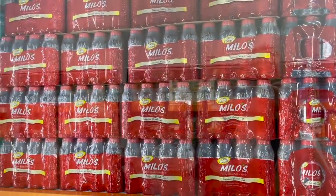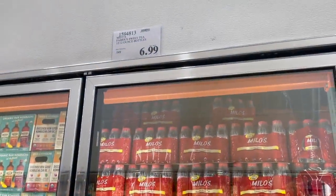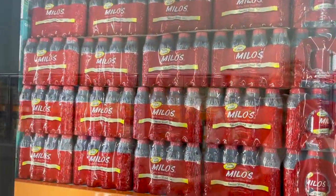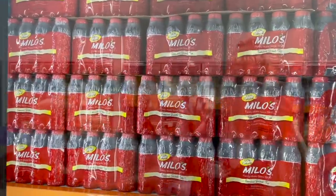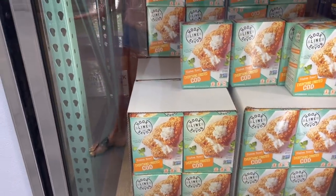Just saw this — I've never seen this before. It's Milo's Famous Sweet Tea in individual bottles. For $6.99 you get 12 of them. I don't know if that's good — has anybody tried Milo's Sweet Tea? Let us know in the comments.